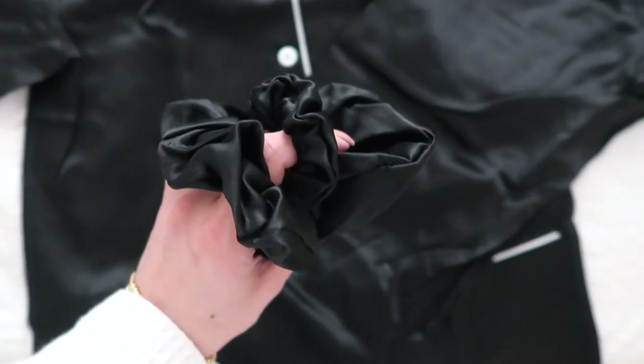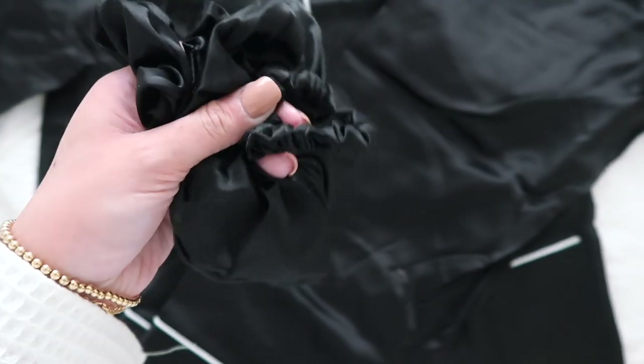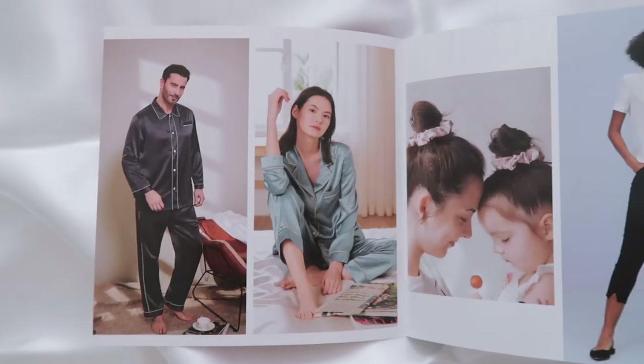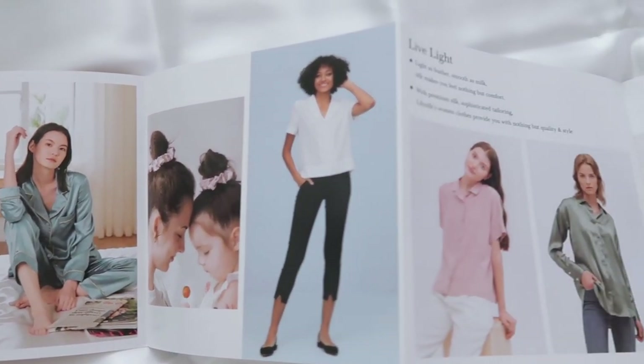I also have a set of these black scrunchies to go along with it. Silk scrunchies are great for your hair — they help prevent tangles. And I also have these two white silk pillowcases. Silk is very luxurious and relaxing to me, so I feel like silk is very essential to a pamper routine.